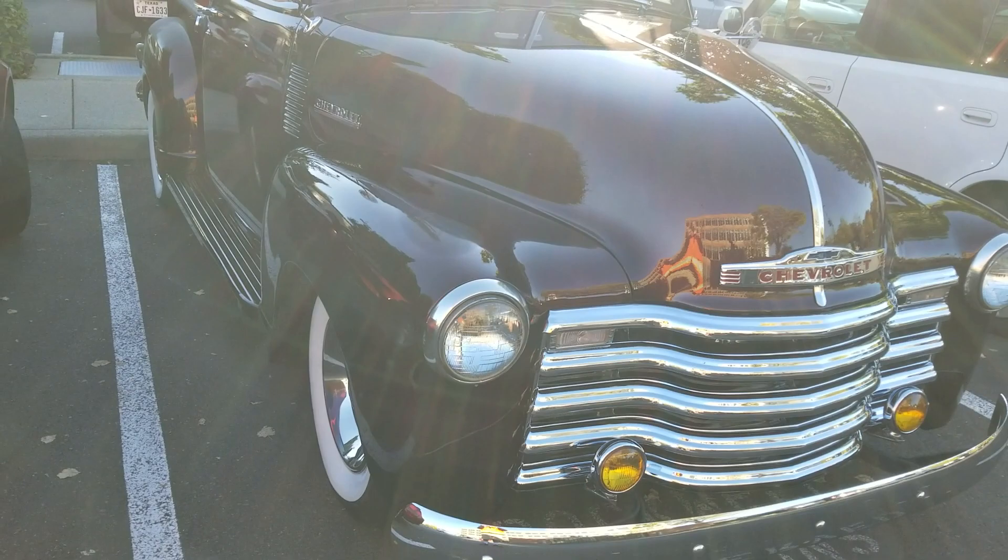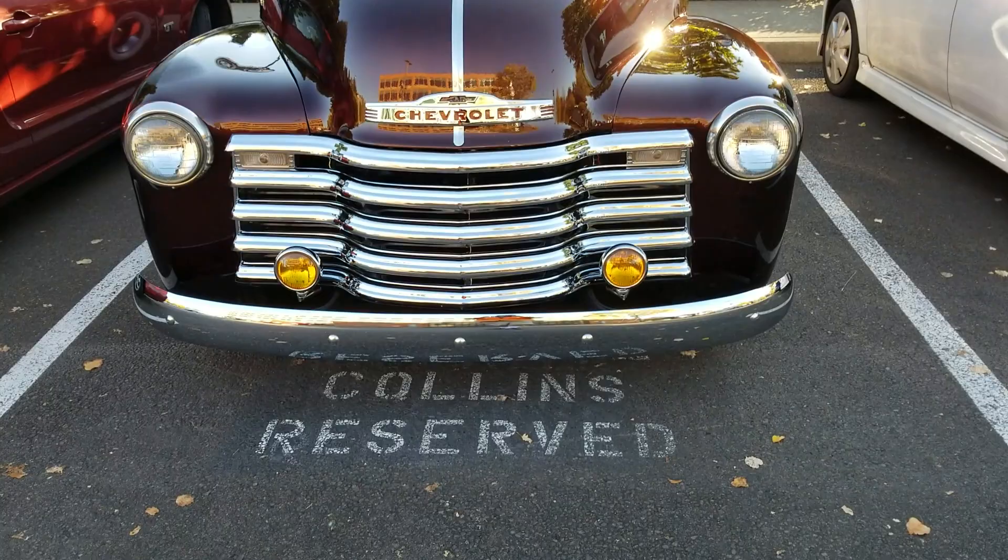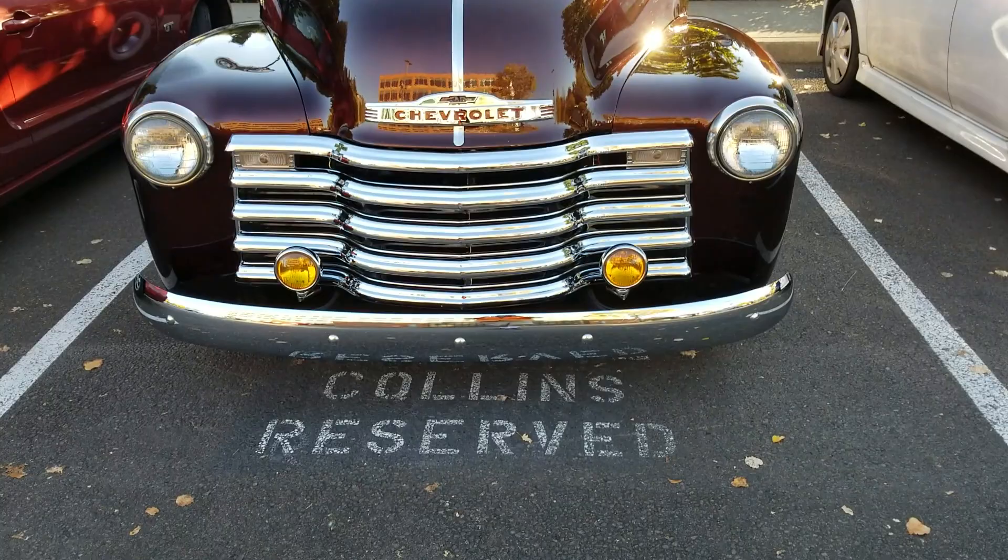It's a beautiful root beer color. Yeah, I can see myself in the paint too — it's nice. Give you guys a look at this beautiful front bumper right here. Beautiful, beautiful truck. Look at that thing — that's how you do a truck, you guys.